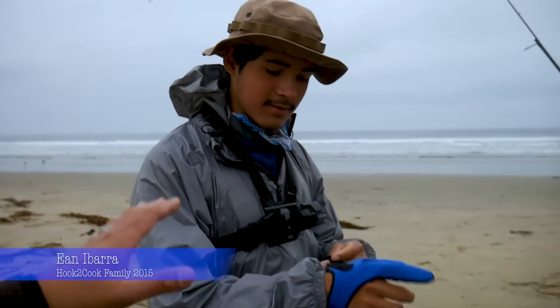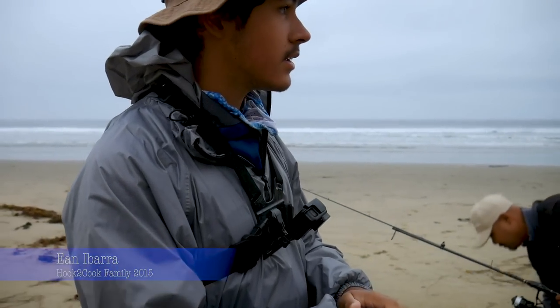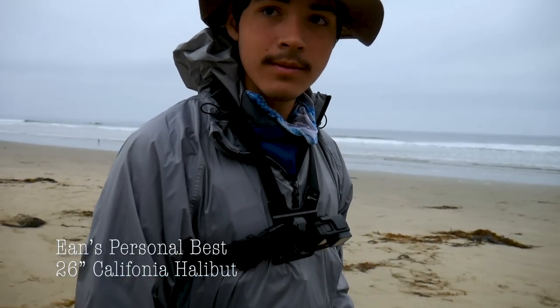We're targeting surf perch and potentially halibut here. Ian joined us today — what's up? You've caught your personal best halibut from the surf. Yep, in this general vicinity. Hopefully we can get some perch today.